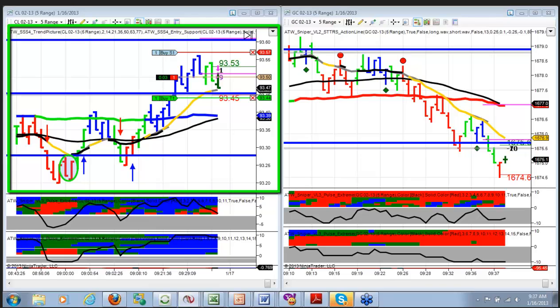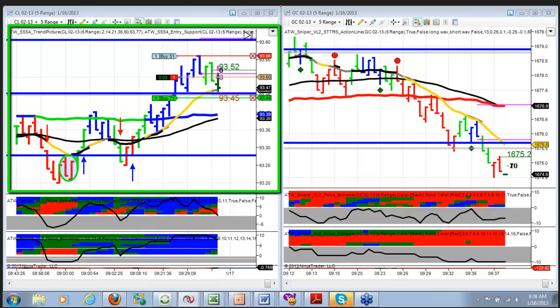Back to plus three — come on. There we go, plus four. I'm locking up my stop a little bit here. I'm pretty sick of this, so I'm locking up my stop.